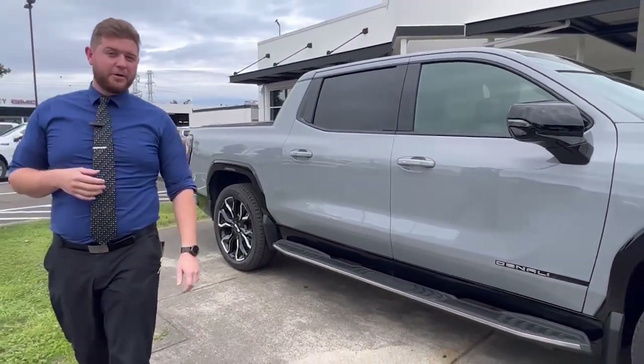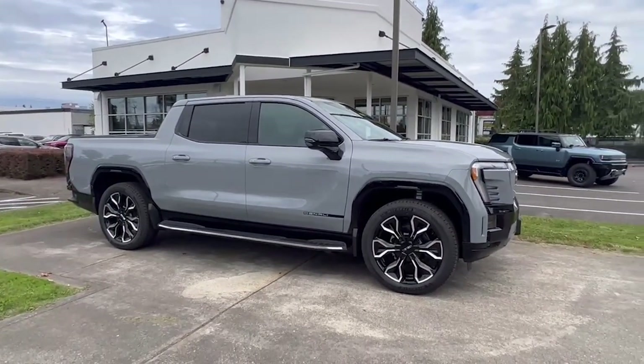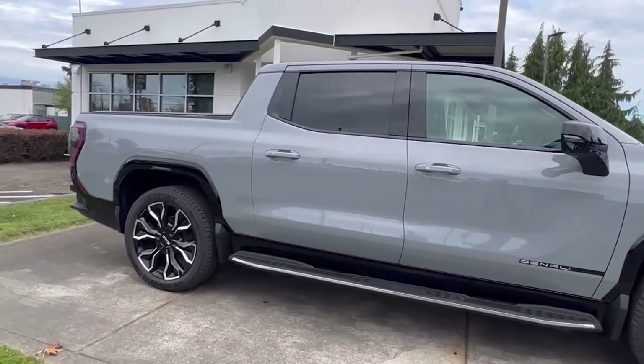These trucks come fully loaded with every option including SuperCruise hands-free driving. They come with a range of 450 miles and about 750 horsepower.